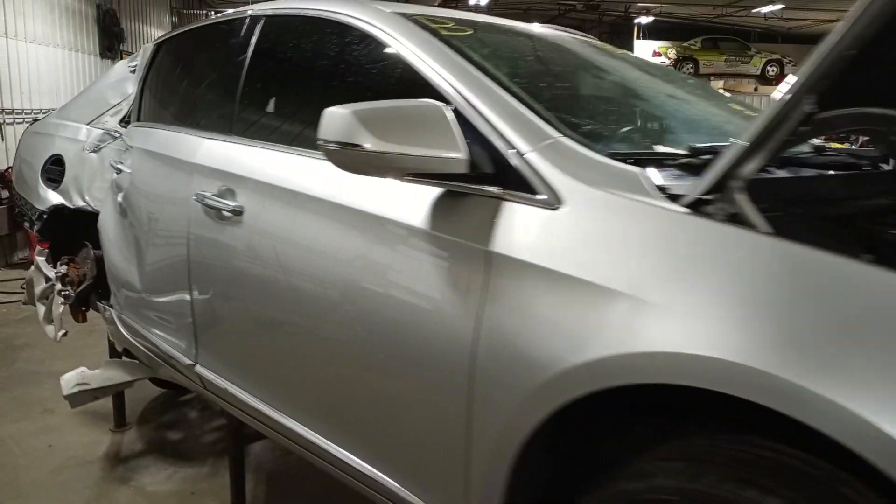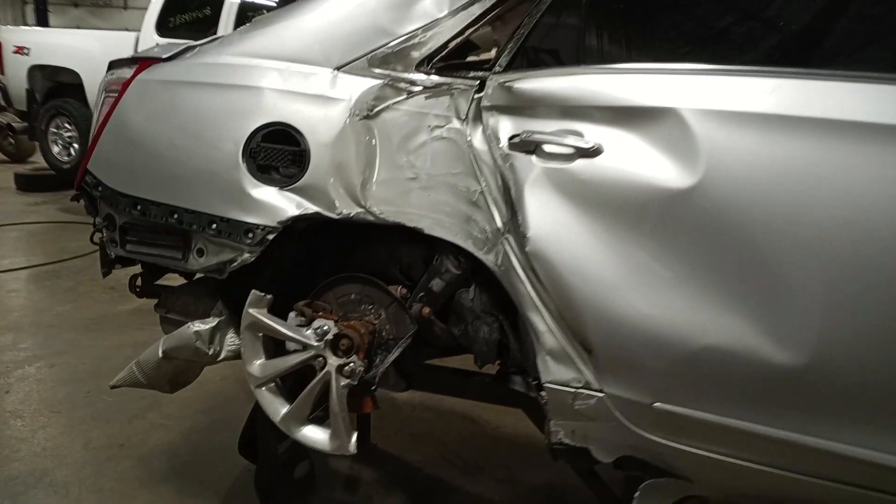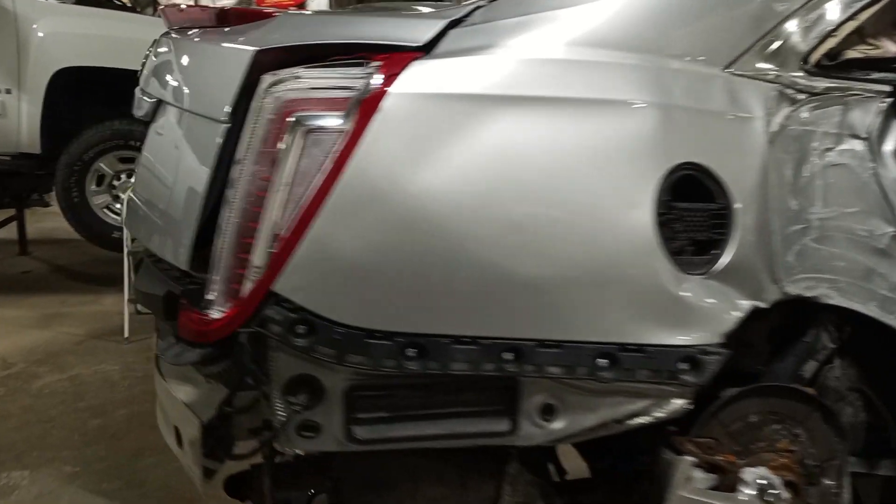Damage to the right side rear and left side rear — does run. We'll be engaging it. We've got some damage to the right rear suspension and left rear suspension.